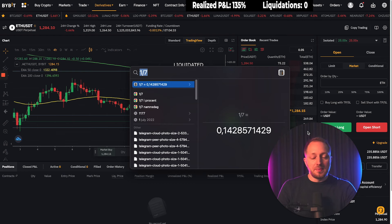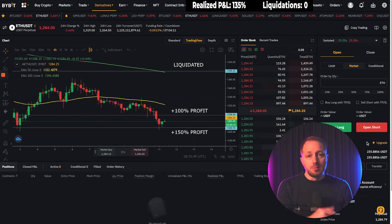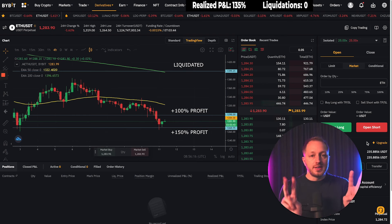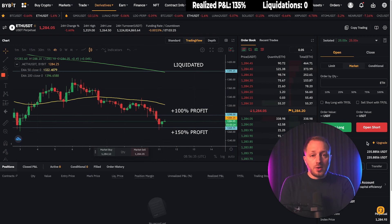Now I have $200 instead of $100, so I have options. I can continue trading with only $100 and try to multiply that again — if I get liquidated I only lose profits, not my initial $100. But that would require one extra trade. I have to decide whether to go all in to use the compounding effect or play it safer and take more time on this challenge.